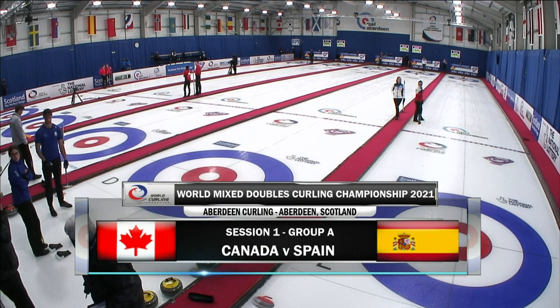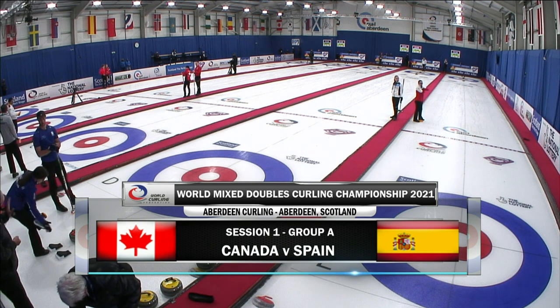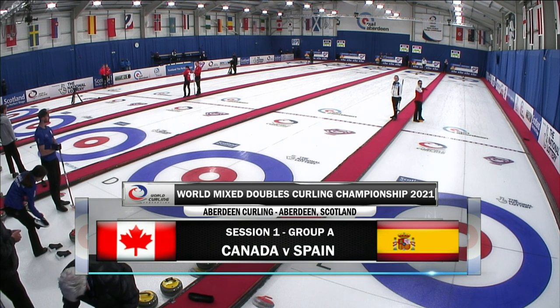On our broadcast, from the very first session, we'll see Canada take on Spain on sheet B in this lovely venue, namely CURL Aberdeen.